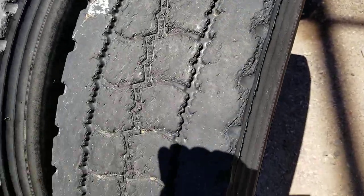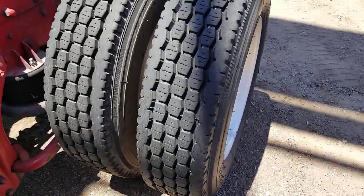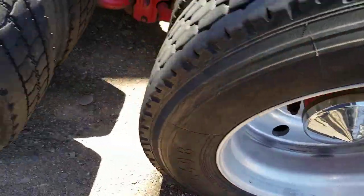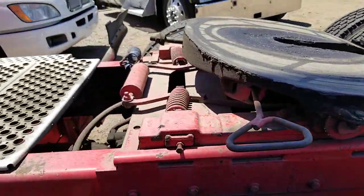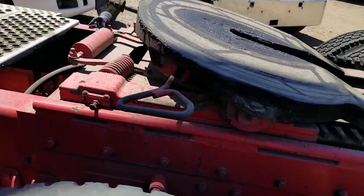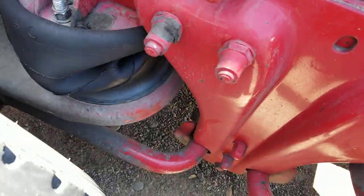These are 285-75R 24.5 tires with aluminum wheels. It does have an air slide fifth wheel and air ride suspension.